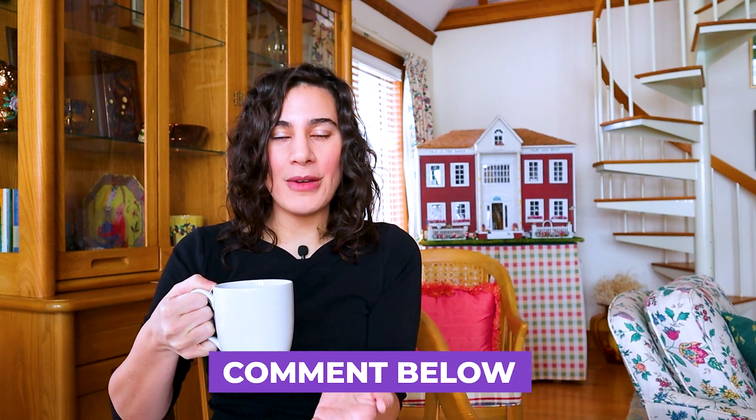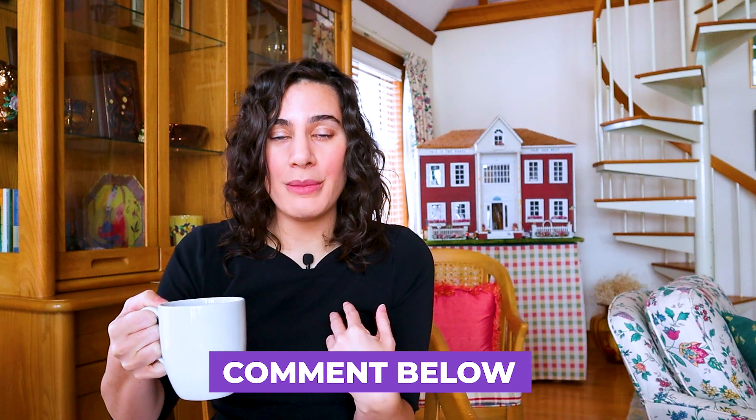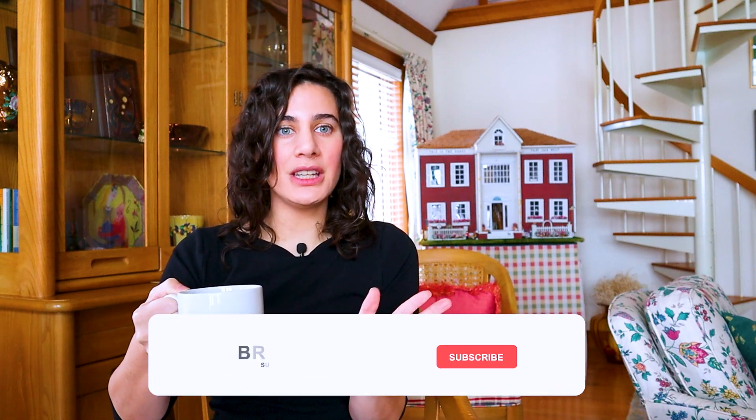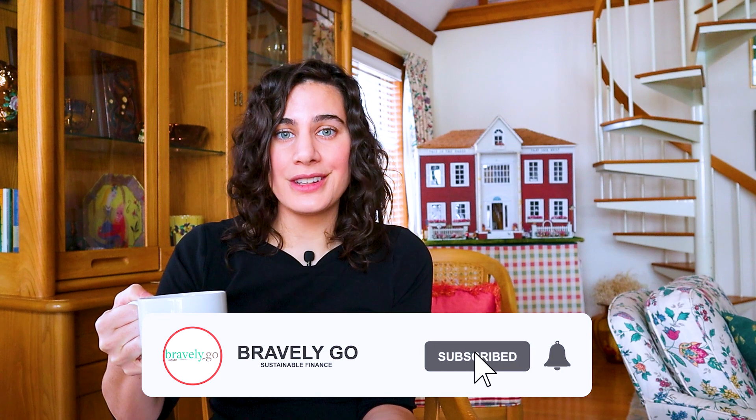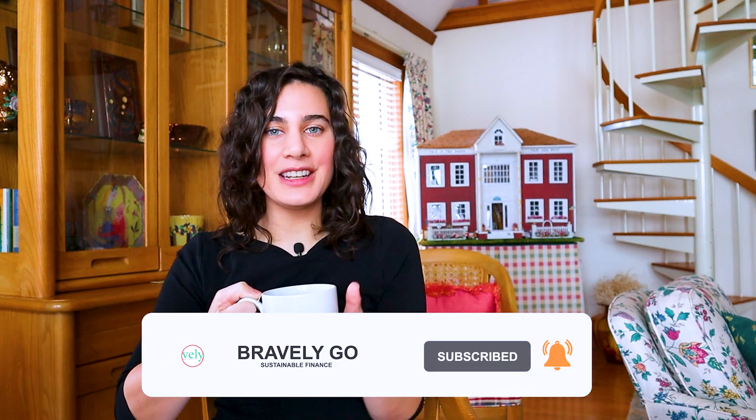So that's the tea on how to keep your clothes alive and in great shape for longer. Definitely let me know in the comments if you've got more tips or something you think I should know about extending the life of clothes — that is my mission this year and hopefully for more years of my life. Please, if you enjoyed this video, make sure to give us a like and hit subscribe.